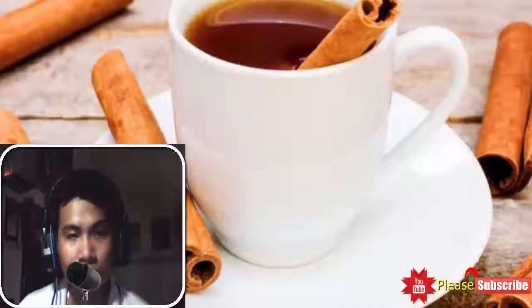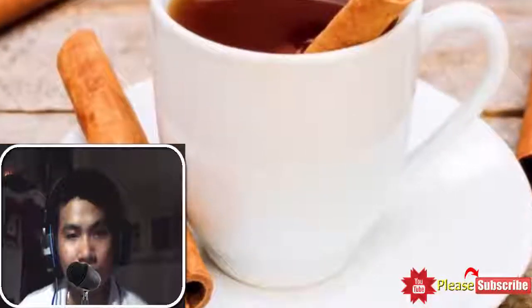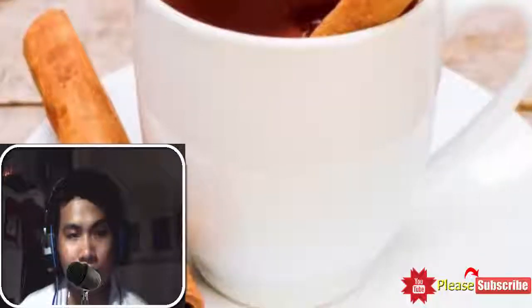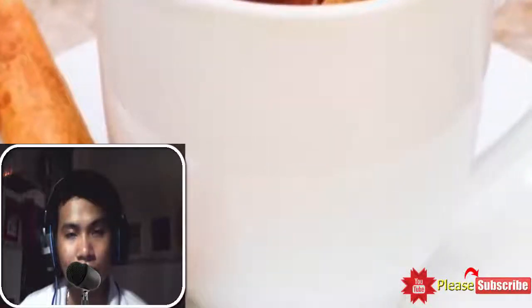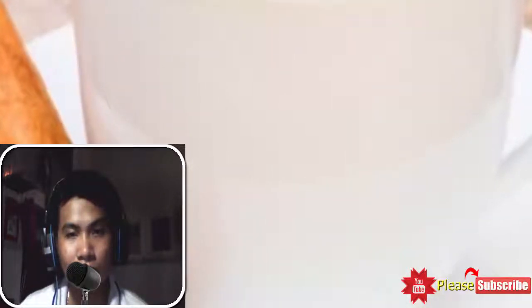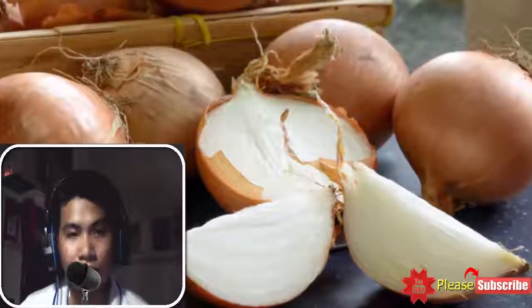6. Cinnamon tea: Cinnamon has remained a vital part of various traditional medicines to treat internal and external health problems, including blood clotting. Herbalists believed that incorporating cinnamon into your diet can improve blood circulation and bring blood back to its regular state. You can consume freshly brewed cinnamon tea on a daily basis to steer clear of blood clotting. Avoid excess consumption, as it could contribute to nausea, kidney damage, and vomiting.